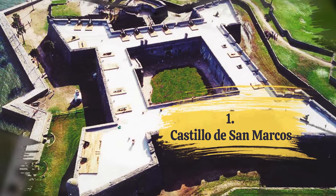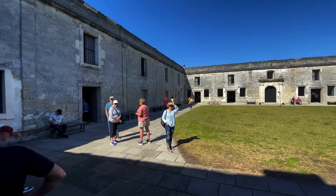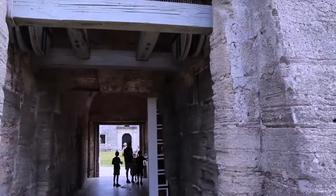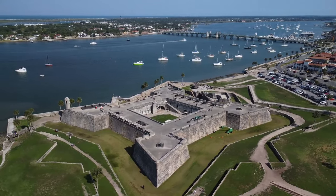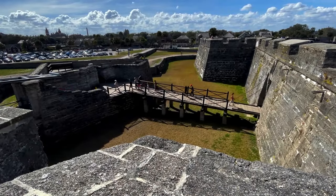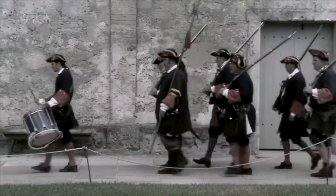Number 1: Castillo de San Marcos. Our first stop has to be the iconic Castillo de San Marcos. This incredible fortress dates back to the 17th century and is a testament to the rich history of St. Augustine. Walking through its ancient walls feels like stepping back in time, and the stunning views from the fortress walls take your breath away, offering a panoramic view of the city and the serene ocean beyond. The feeling of traveling back in time is what makes this experience truly special, as you wander through the well-preserved chambers and walls, transported to an era of colonial and historic battles that shaped the region.